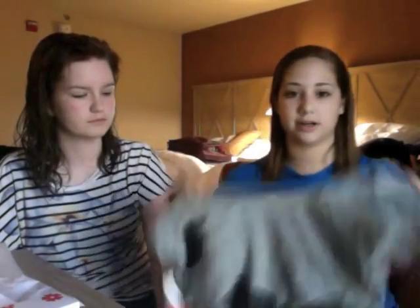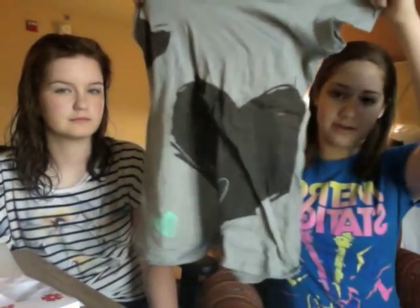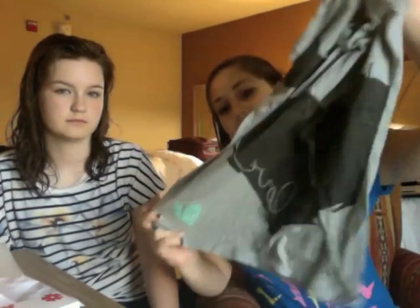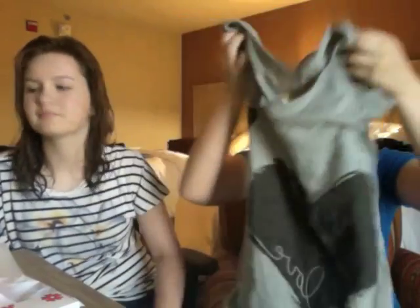Okay, the next shirt I got was also from PacSun, obviously. And this one's really cute. I can wear these in the summer because they're all lightweight and stuff. And it just says 'Love Me' — you guys can see it, it says it at the bottom in yellow. It's really cute. I like to wear lots of grays and blacks and stuff, and it's really pretty.